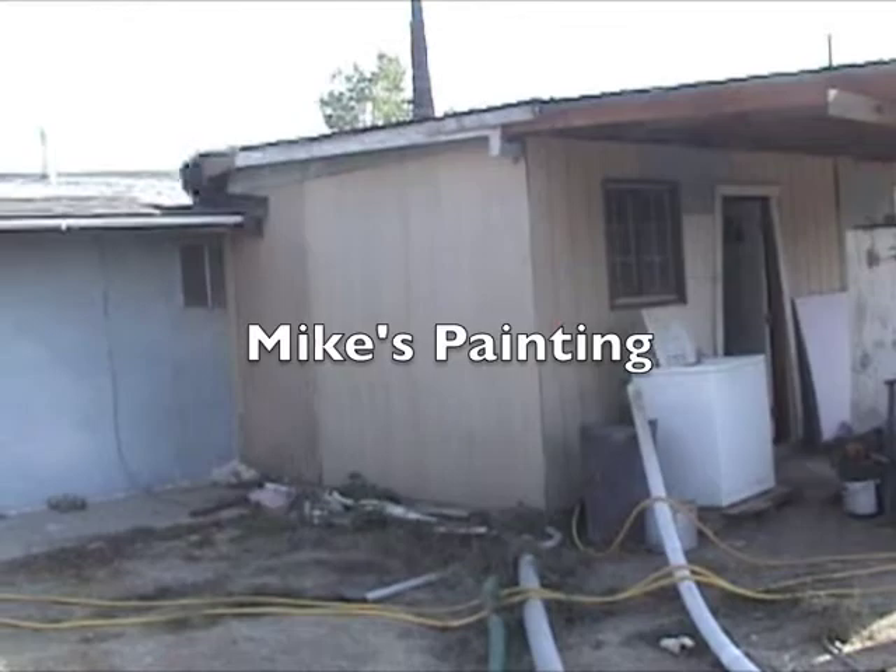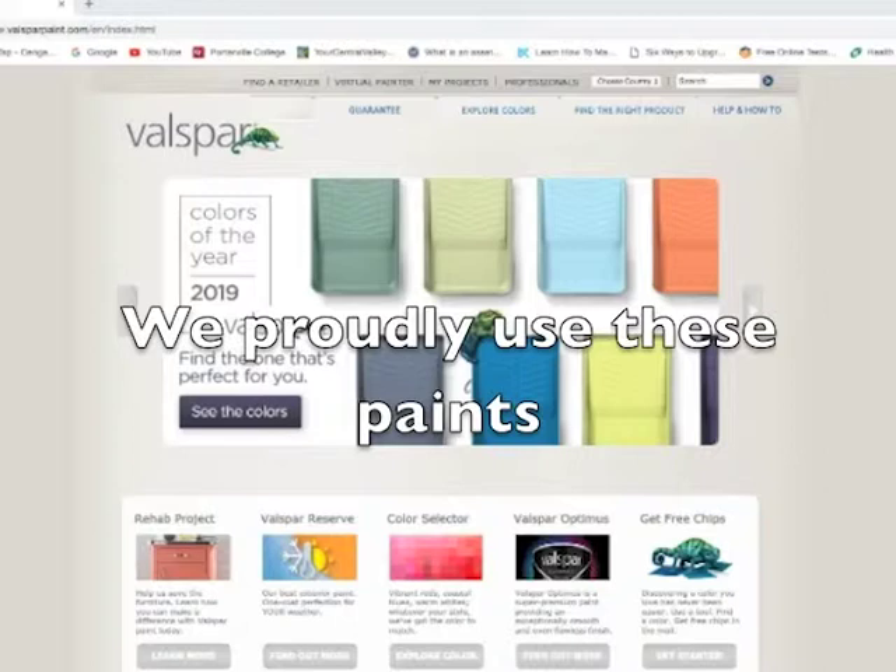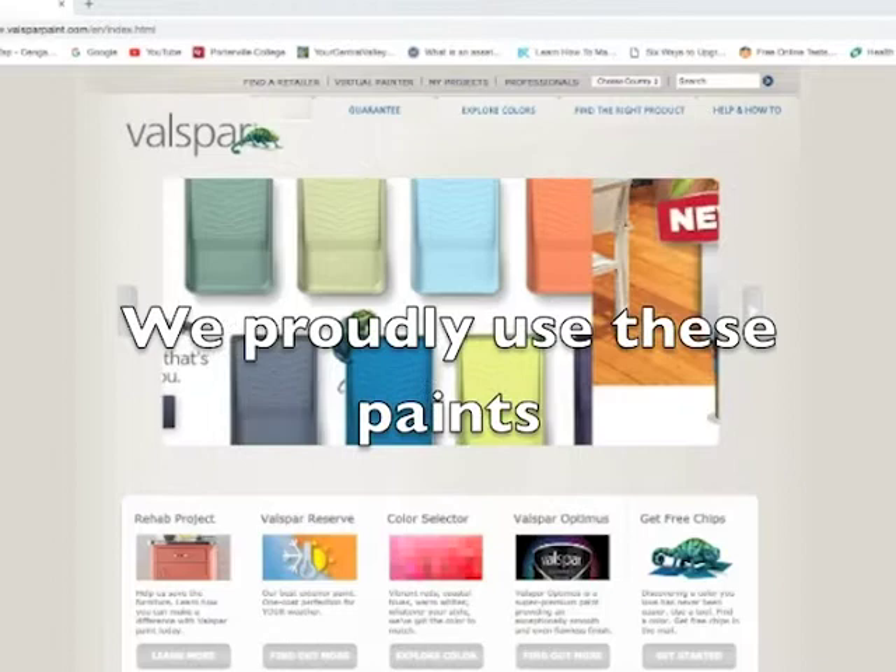Mike's Painting knows the Central Valley and we know the ins and outs of supplies, applications, and paint brands. We proudly use these paints. Whether you're building, remodeling, or working on a weekend project, these vibrant paints will add a splash of color to your design.